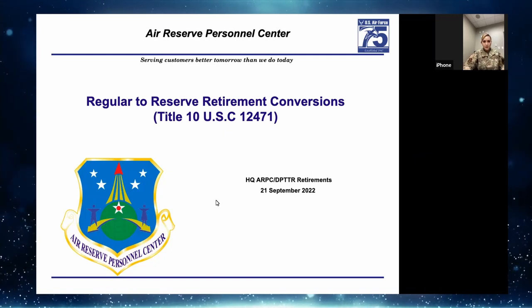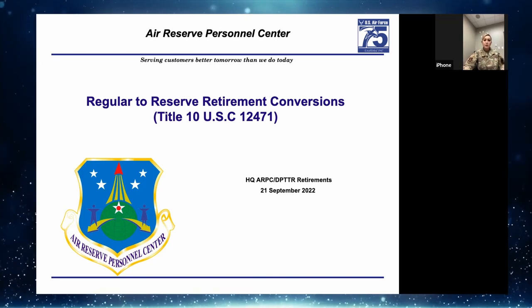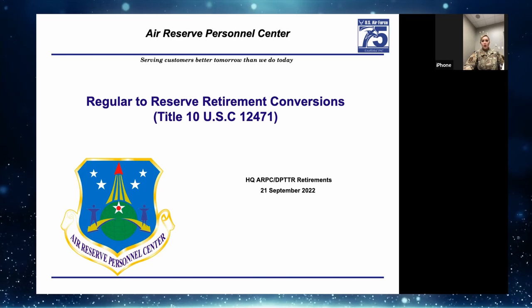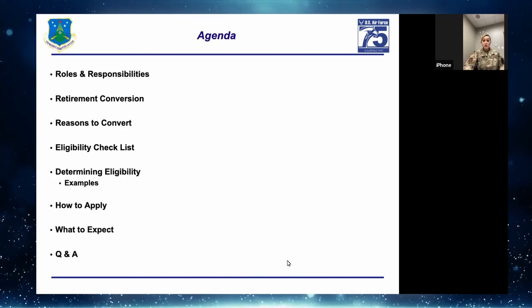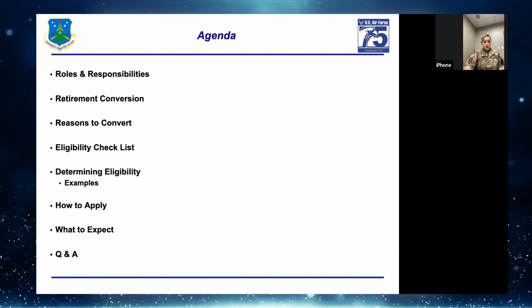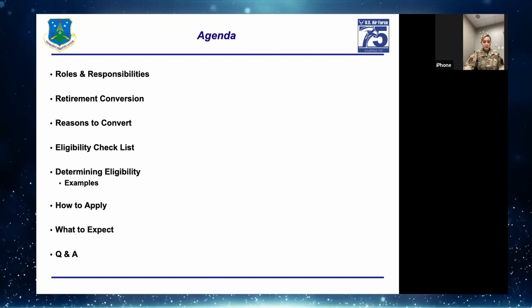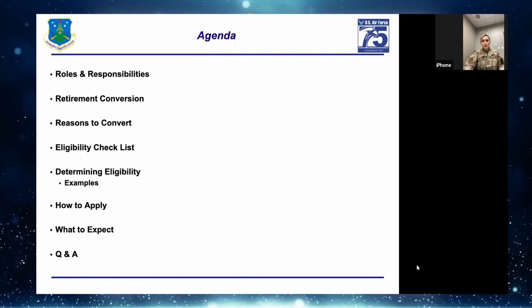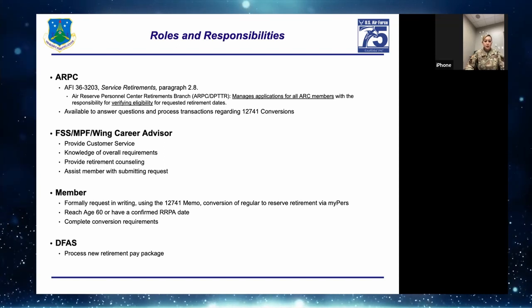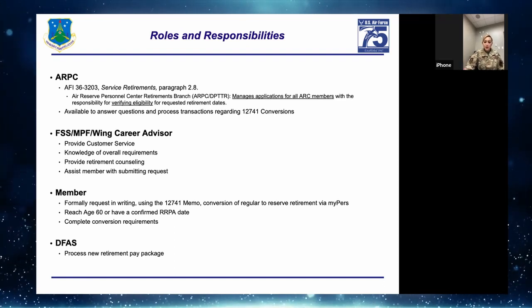Good morning, this is Tech Sergeant Ramirez from ARPC — one of the retirement technicians. I'll talk about Regular to Reserve Retirement Conversions, which is the 12-741. Our agenda: roles and responsibilities, retirement conversion, reasons to convert, eligibility checklist, determining eligibility, examples, what to expect, and Q&A.